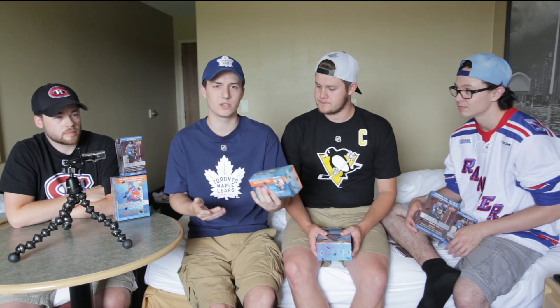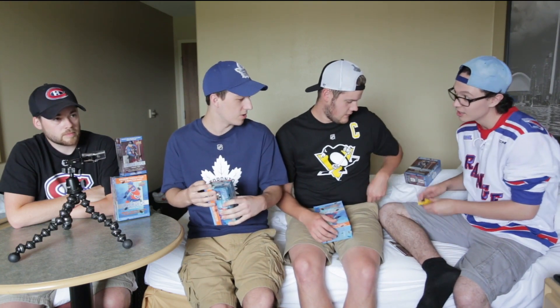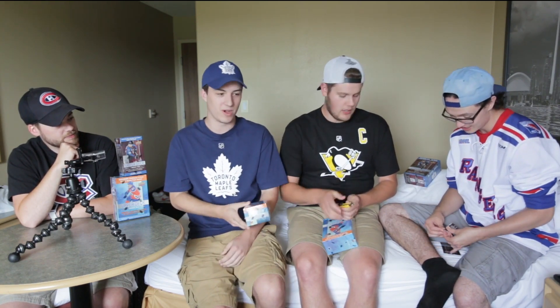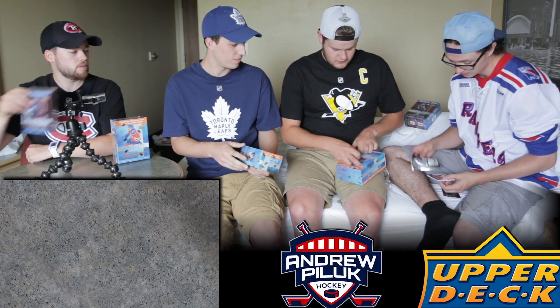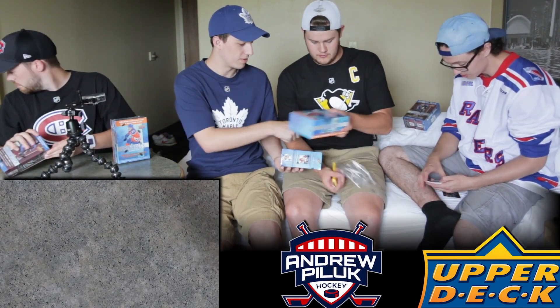Let us know if you guys collect cards too. If you make videos on that, comment in the comment section. So I guess we're all just going to open some packs here. Ryan's got two packs - we'll get these boxes open meanwhile. Any good cards, I'll show them.